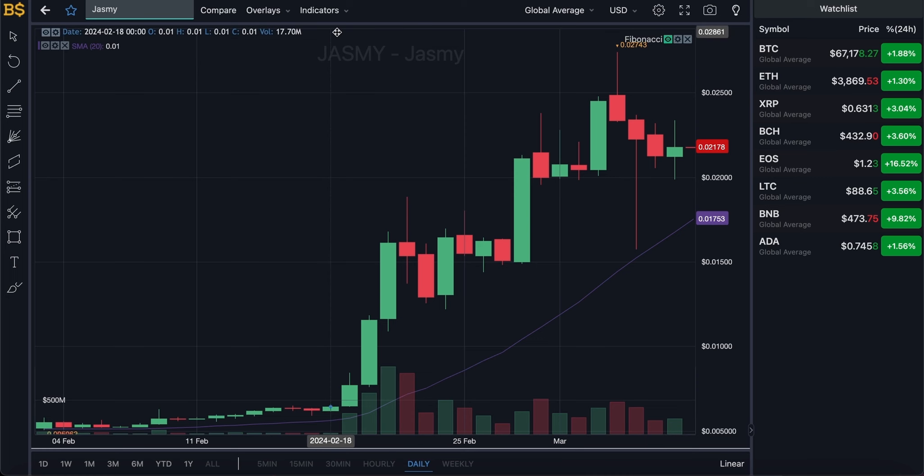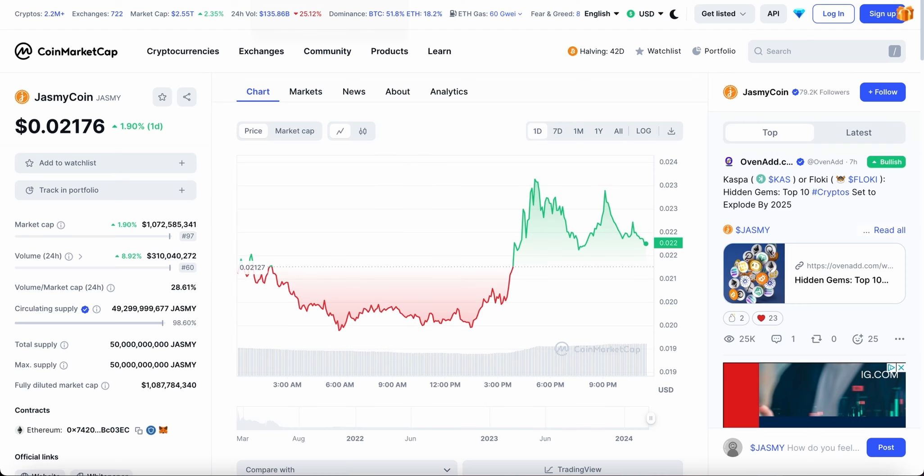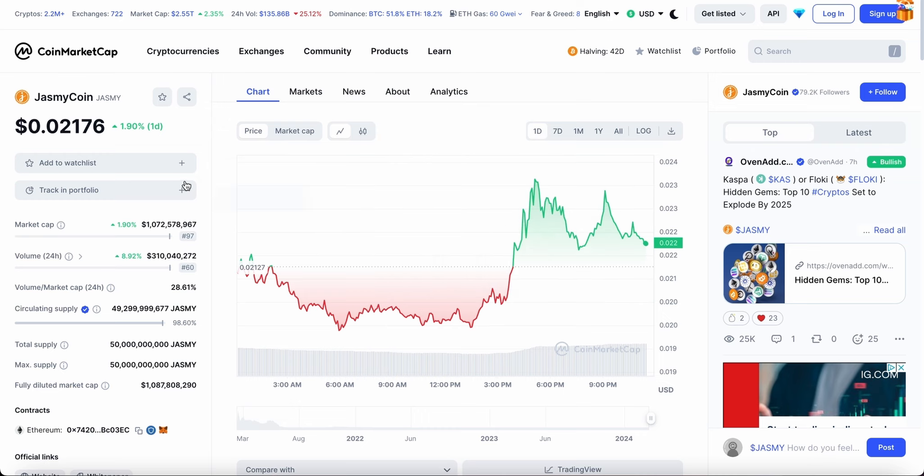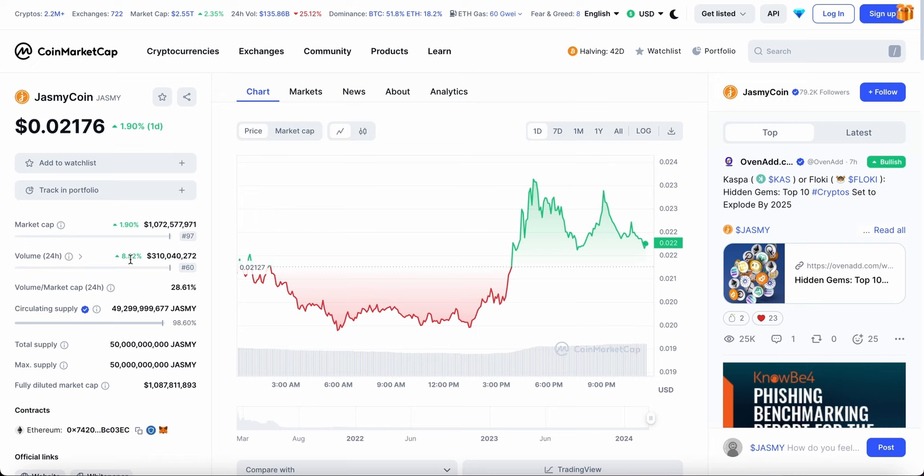Let's bring up the CoinMarketCap website. The trading volume has gone up just about nine percent in the last 24 hours, making it $310 million in trading — a huge increase. It's likely to pump up even higher over the coming hours as more and more people start to trade this crypto, as it is still pumping, attracting both buyers and sellers.